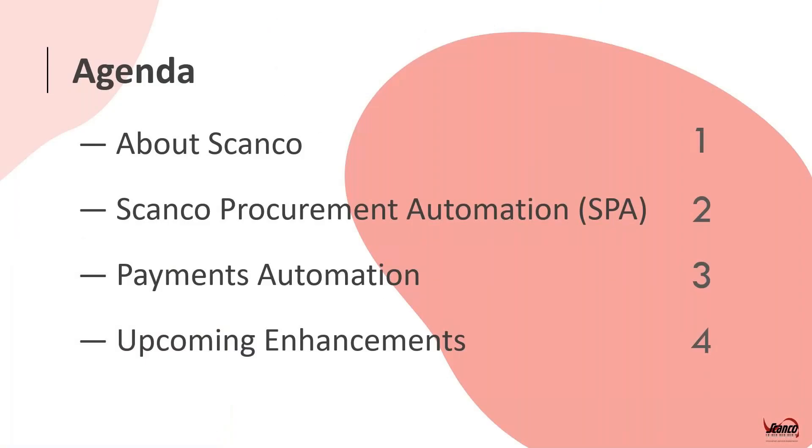Just a quick overview of what we're going to be discussing today. We're going to start with a quick introduction about Scanko, then get into product discussion starting with Scanko Procurement Automation, which I'll refer to mostly as SPA. I'll outline some challenges that SPA solves and move into a demo, including the integrated payments automation solution. We'll also cover upcoming enhancements and finish with time for questions.